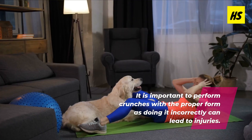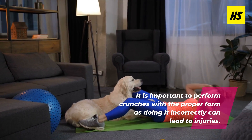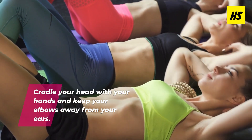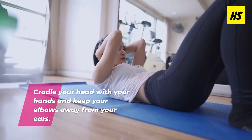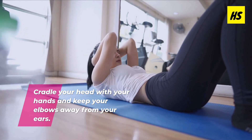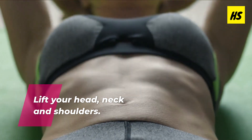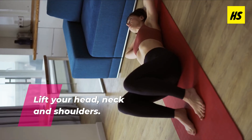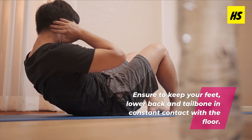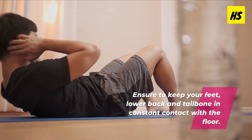To perform the basic crunch, lie on your back with your knees bent and place your feet solidly on the floor at a comfortable distance from your butt. Cradle your head with your hands and keep your elbows away from your ears. Exhale and draw your belly button in toward your spine and visualize them compressing together to help push your lower back into the floor. Lift your head, neck, and shoulders all at the same time off the floor. Note that with crunches, you do not need to lift higher. Pause briefly in that position and then inhale as you lower your upper body back down to the floor. Ensure to keep your feet, lower back, and tailbone in constant contact with the floor as you roll up and down.